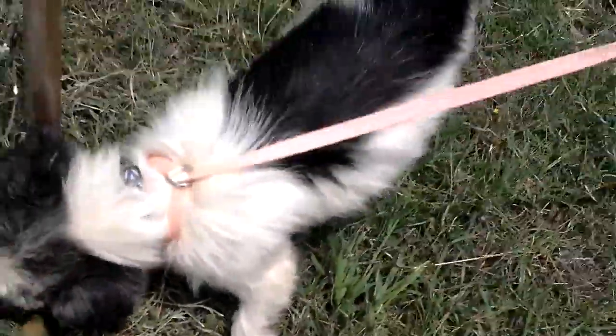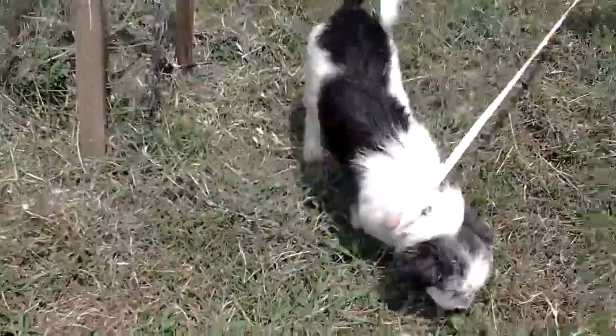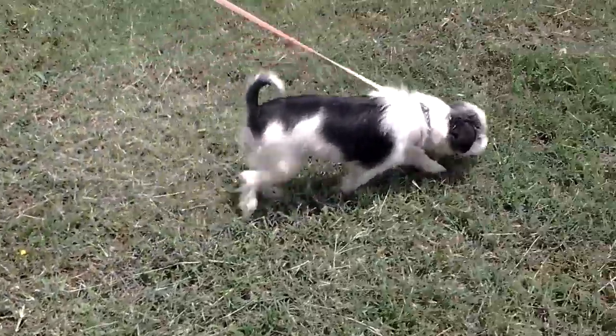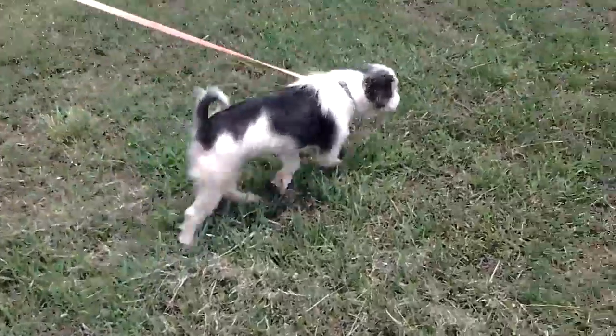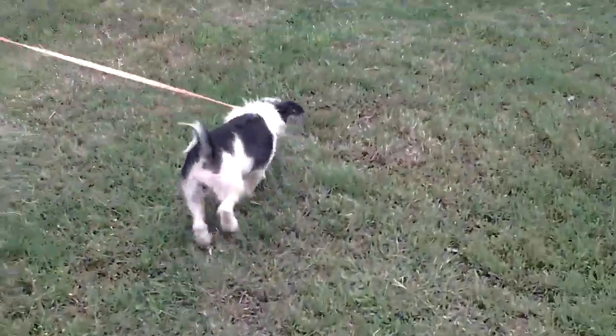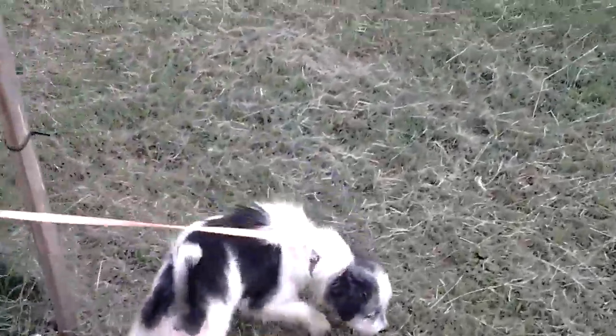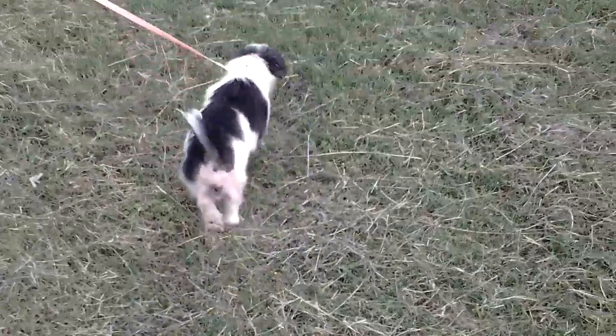This is Rowley. She's available through caretexas.org — C-A-R-E-T-X dot O-R-G. If you would like to adopt her, contact them through that website and they can provide an application. This is beautiful two-year-old Rowley.